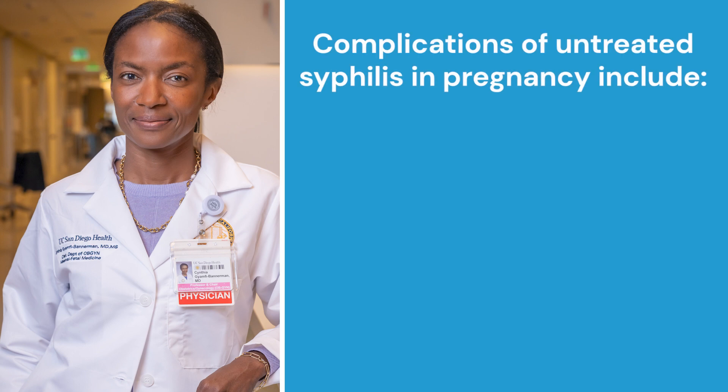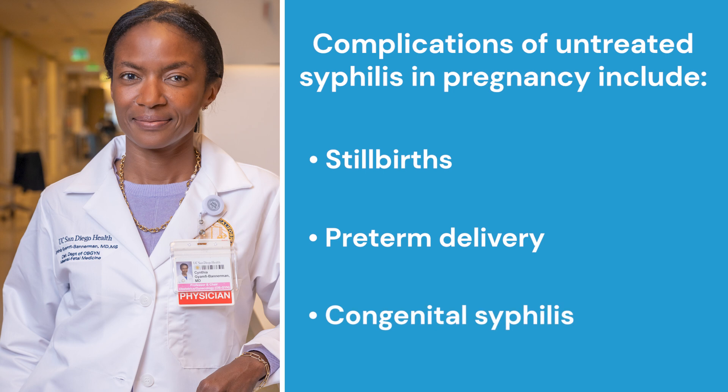Untreated syphilis in pregnancy can result in devastating outcomes, including stillbirths, pre-term delivery, and early or late congenital syphilis.